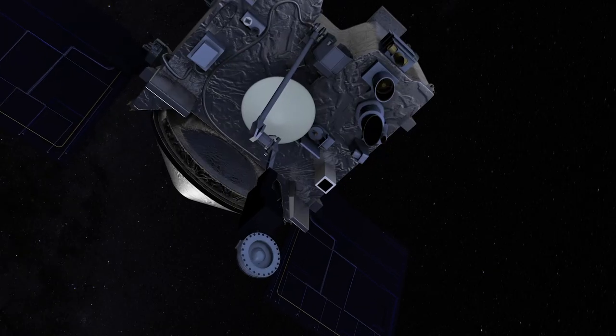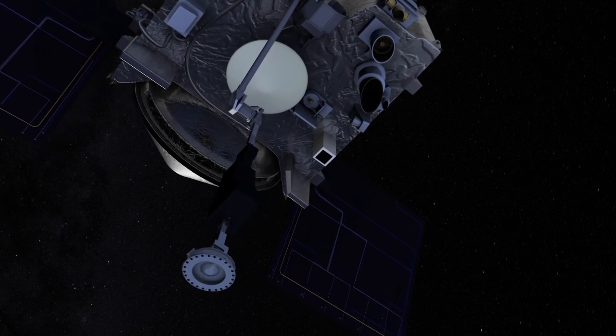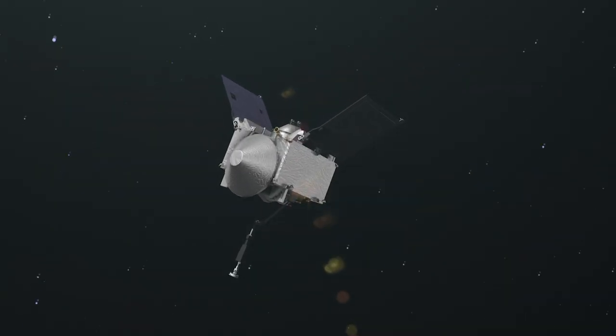Our team is taking the latest navigation updates and building, testing, and reviewing the final products today that then tomorrow will be uplinked and commanded to the spacecraft to run through all the operations leading up to our touch-and-go actual sample collection.